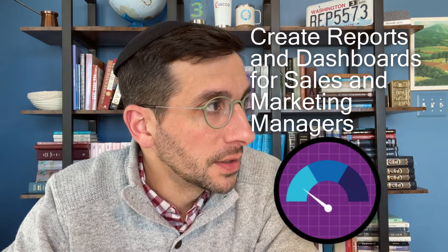Hi, in this video I'm going to walk you through some of the business concepts that come up in the module 'Create Reports and Dashboards for Sales and Marketing Managers.' Some of these concepts will, I hope, make you more prepared to complete the Lightning Experience Reports and Dashboards Specialist Super Badge a little bit easier.